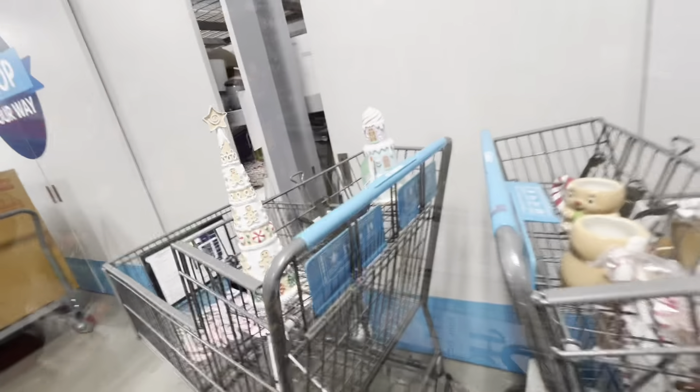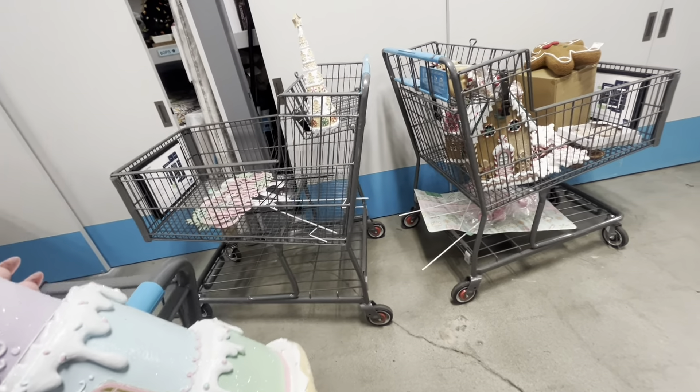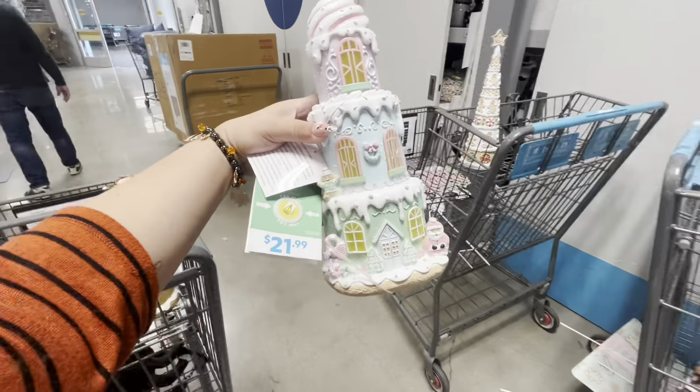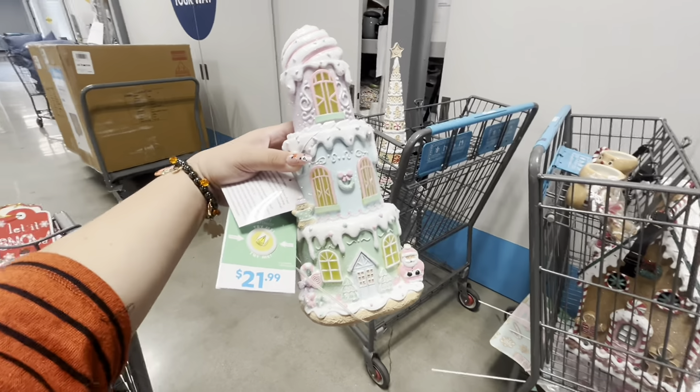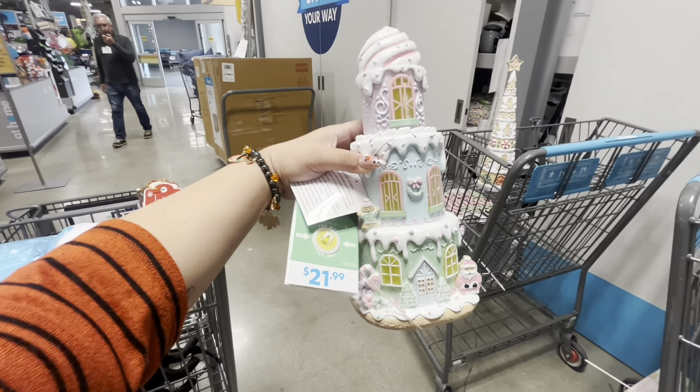Alright friends, I think that's gonna be it for the new Christmas stuff here at At Home. I'm going to head over to checkout. There's nothing else so I'll just show you what my cart looks like. Not a lot today — that's good — and I am returning the blanket. I do still hope you enjoy all this new Christmas decor. It's so beautiful — I love it — but it's making me poor! Friends, please hit the like button before you go, it really helps, and subscribe. See you in our next adventure!